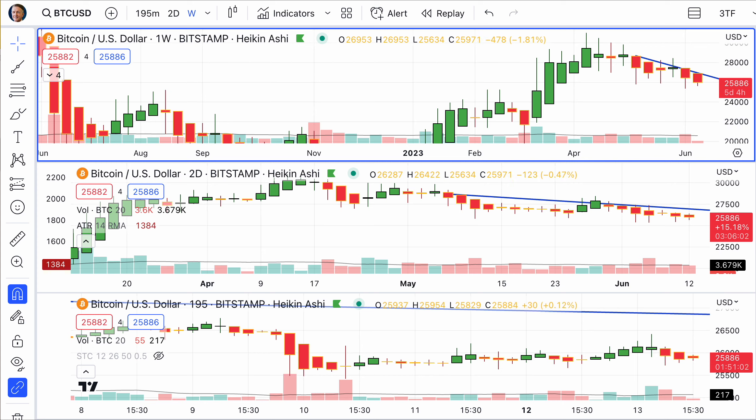Welcome to charting cryptos, commodities, and currencies. Let's jump into the charts. We'll start off with the 24-hour-a-day Bitcoin chart.